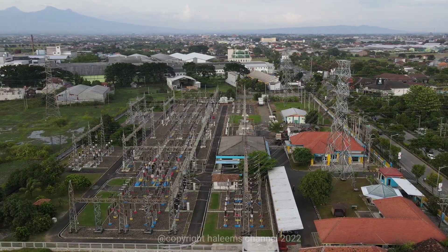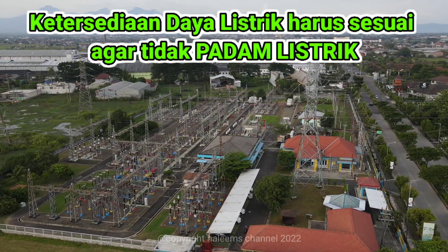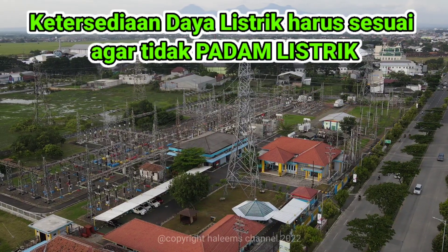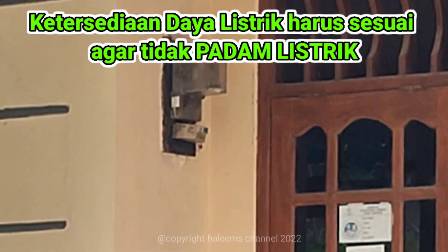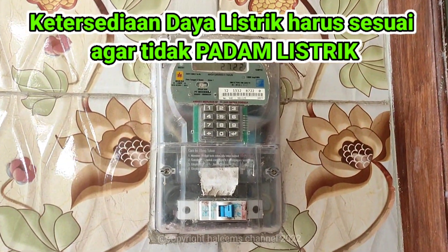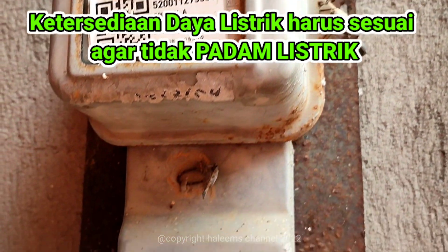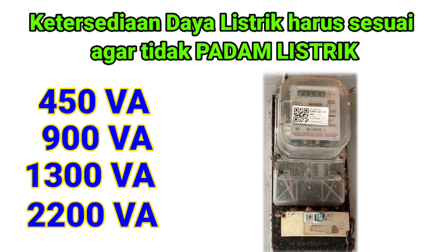Kelistrikan merupakan salah satu bagian terpenting dalam menentukan pilihan pembelian pompa submersible. Daya listrik yang tersedia di setiap rumah menjadi pertimbangan utama saat hendak membeli pompa, yaitu berapa watt atau berapa horsepower yang harus dibeli. Ketersediaan daya listrik harus sesuai agar tidak padam saat pompa dinyalakan. Umumnya, daya listrik di rumah mulai dari 450 VA, 900, 1300, 2200 VA, dan seterusnya.